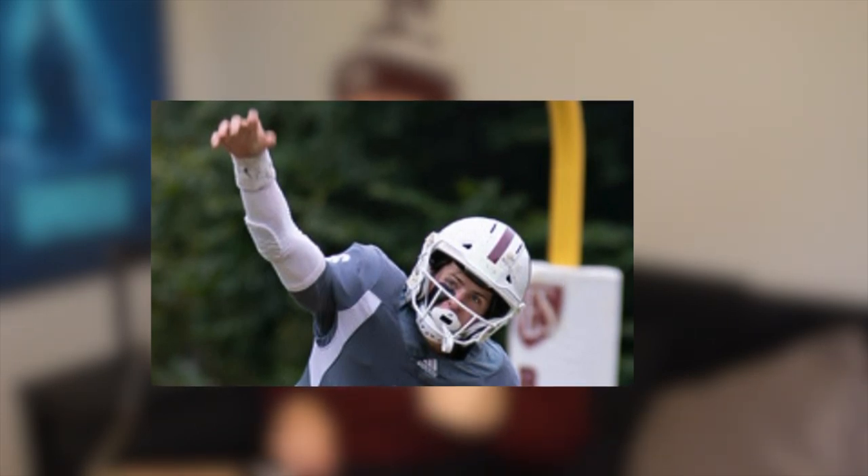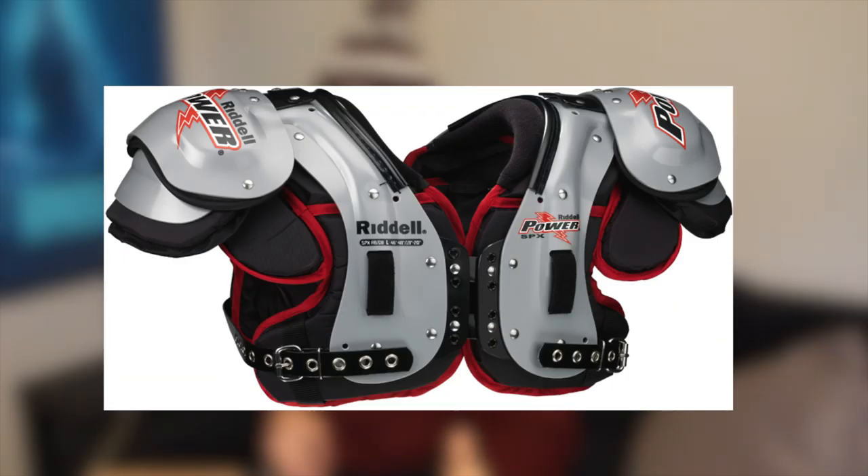Moving down to my mouth guard — I had the Shock Doctor Max Airflow. A lot of quarterbacks don't like the lip guard aspect, but in our offense we didn't run a lot of at-the-line audibles, so having to talk with my mouth guard in didn't really have a problem with the cadence. We had a simple cadence and the mouth guard did not interfere with that. The Max Airflow has a large hole so I didn't have any problems with breathing.